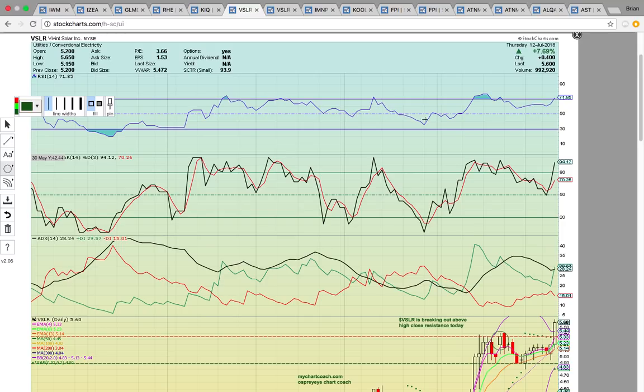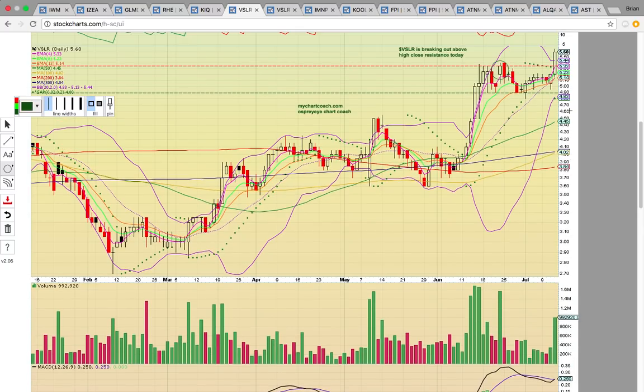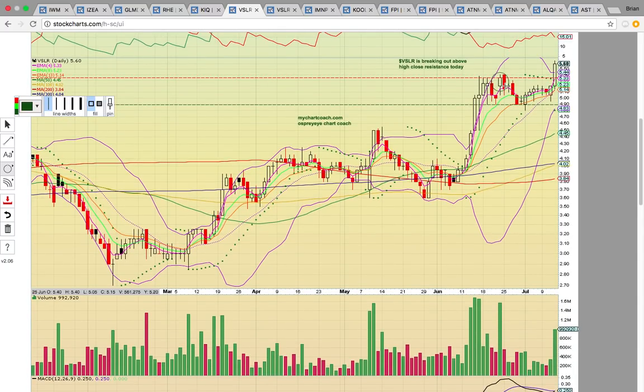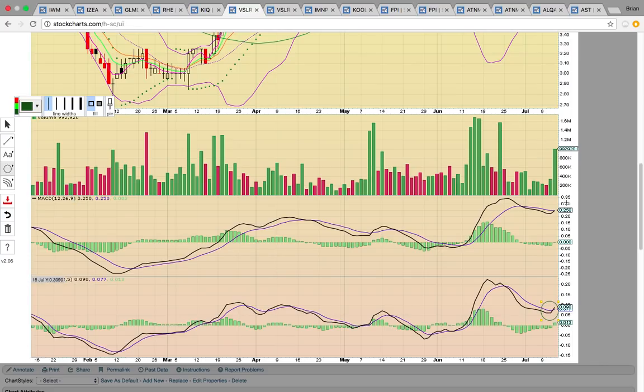Take a look at VSLR — sweet move today, closed up over 7%. This is one we've been posting charts on. Today it busted out above high close horizontal resistance at 530. It was the move we've been looking for. You can see it's busting through the upper Bollinger Band right now. It came down and hit the middle Bollinger Band and held at 513 — as long as that's holding, this uptrend is intact. Right now you want to see it stay above 530. MACD just had a bull cross on the 8-13-5 setting.